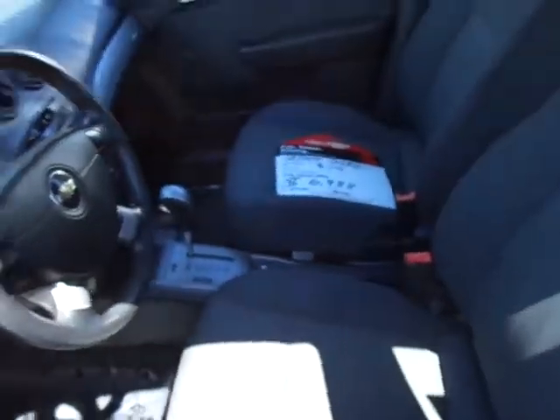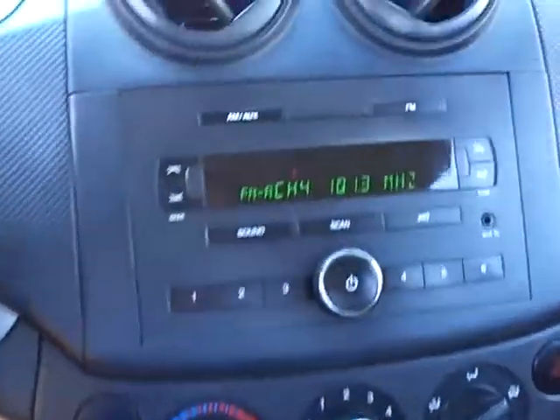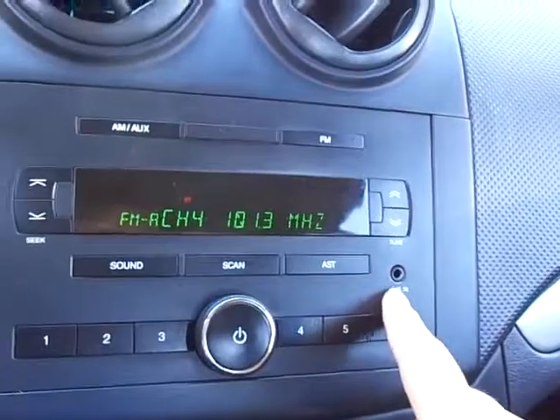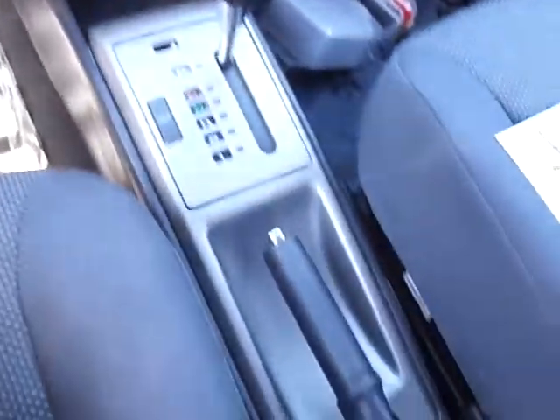Got a very clean black interior, black cloth. Only 68,000 miles on it. It's got AM/FM Auxiliary Input for your iPod. That AC blows very cold. It's a very clean looking interior.